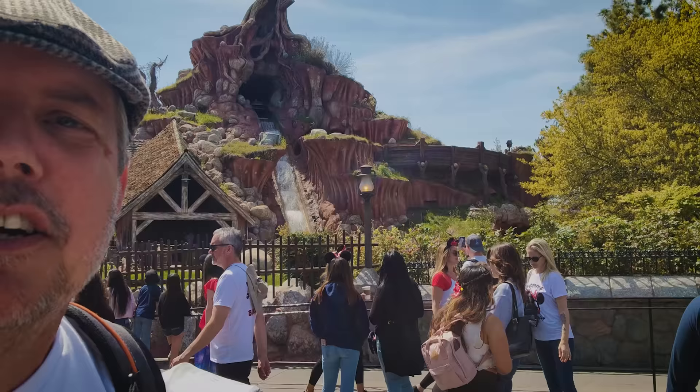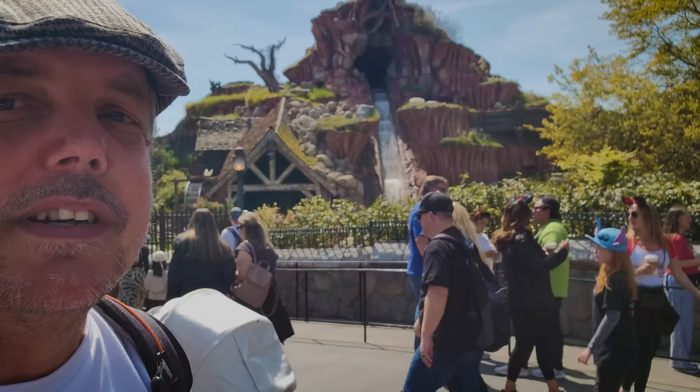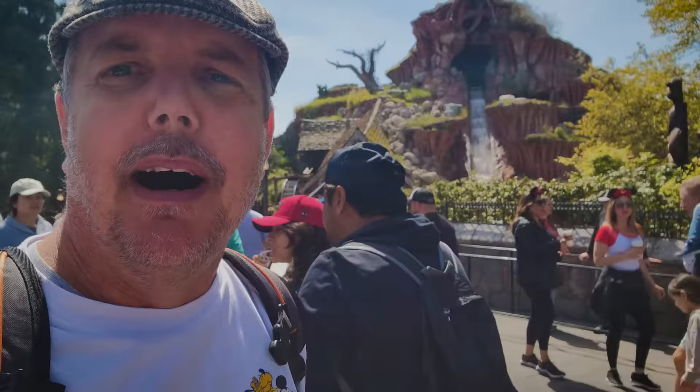Splash Mountain is still going strong — not closed, won't be closed in May. We still don't know when they're going to close this attraction. My best guess is June at the moment.